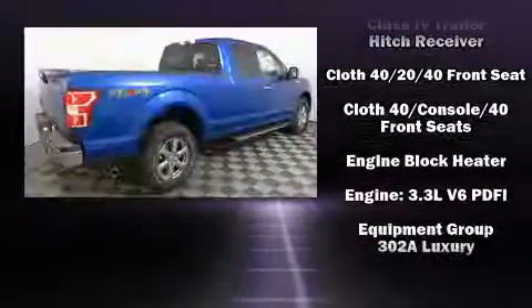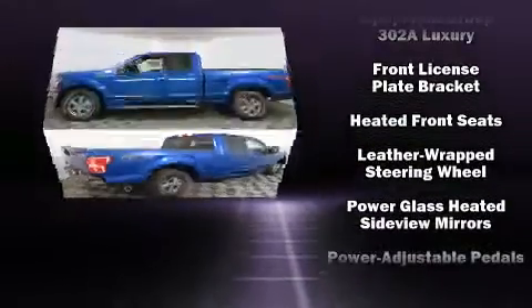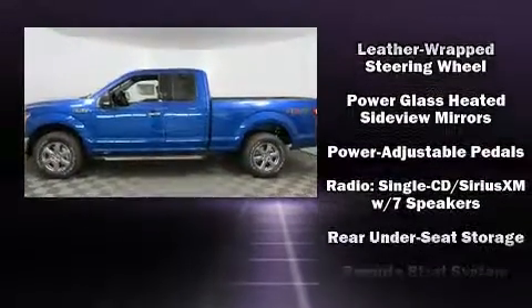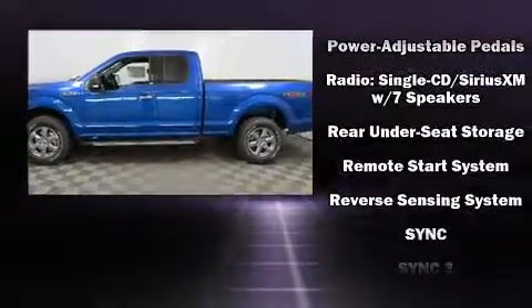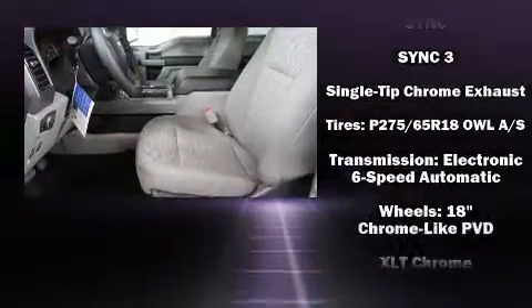Safety equipment has been integrated throughout, including dual front impact airbags with occupant sensing airbag, traction control, brake assist, a security system, and four-wheel disc brakes with ABS.